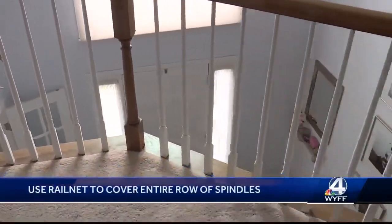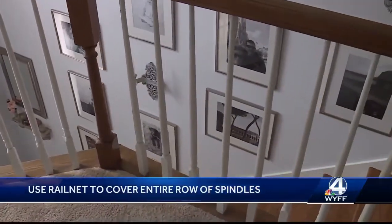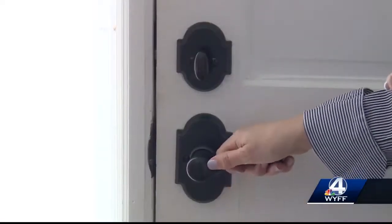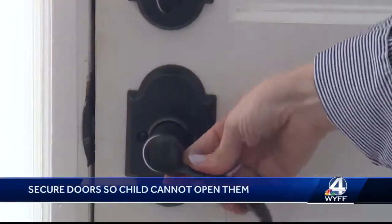Amber says to use a flexible mesh gate called a rail net to cover the entire row of spindles. Back downstairs at the front door, my daughter now knows how to move a lock — Amber says she will soon see door handles and locks as toys.